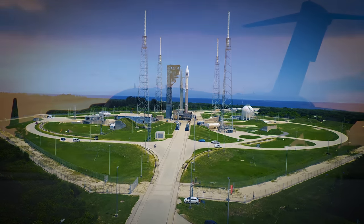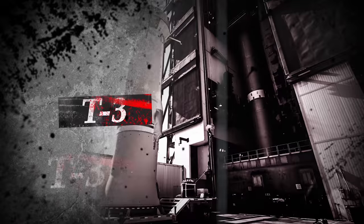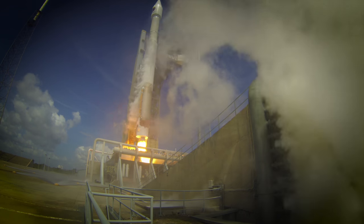ROC report range status. Range green. T-minus 5, 4, 3, 2, 1. Go for main engine start. Zero and liftoff.